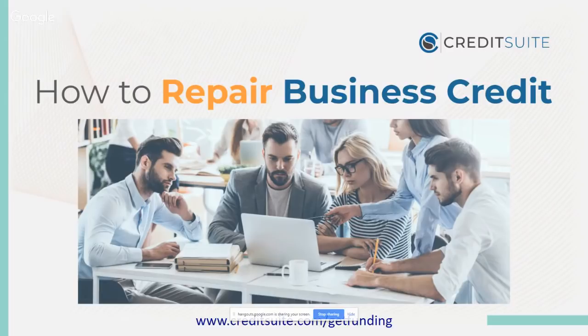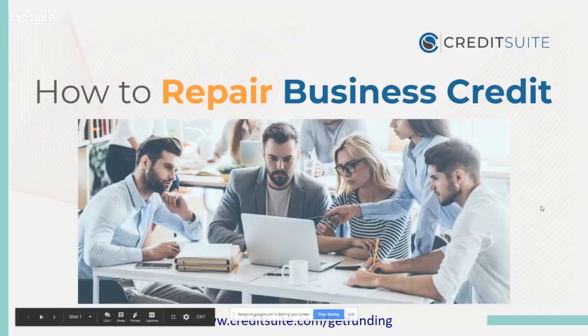Welcome, welcome this week to How to Repair Business Credit, here with Hiram at Credit Suite. We're so excited that you're with us here. This is a really exciting live YouTube event where I want to dive into the details of how to repair business credit.